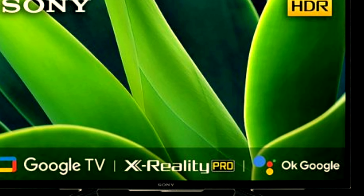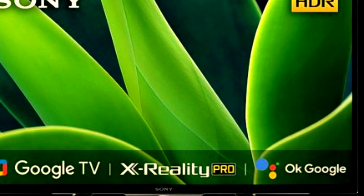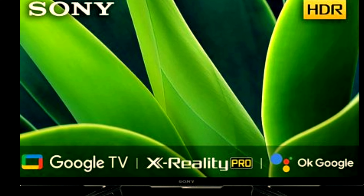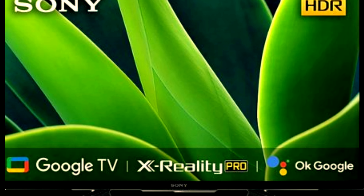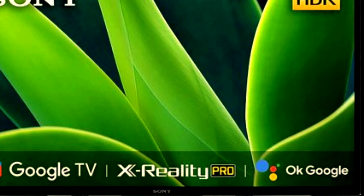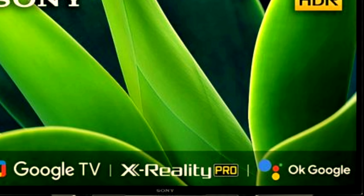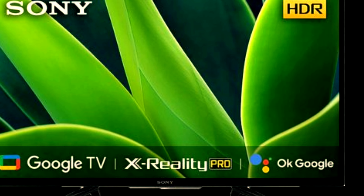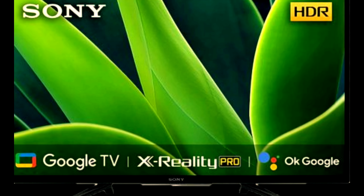New Sony Bravia 43 inches Full HD LED Smart Android TV. Resolution: 1920 x 1080 pixels, 60 Hz refresh rate. Connectivity: 3 HDMI ARC, 2 USB. Apps include Netflix, ZEE5, Hoichoi, and Amazon Prime Video.